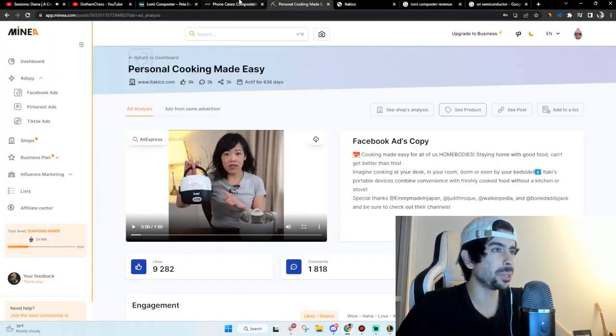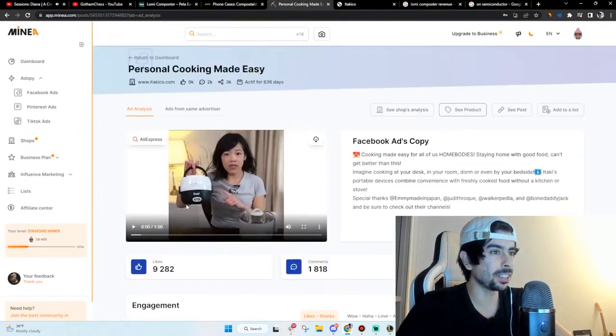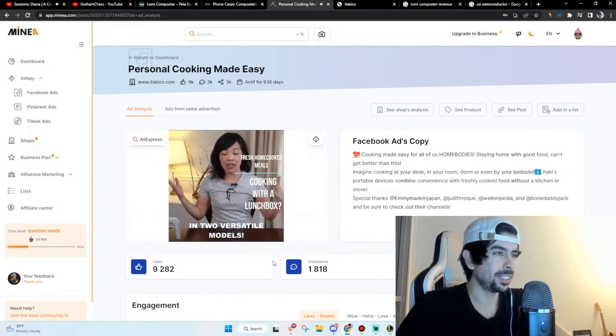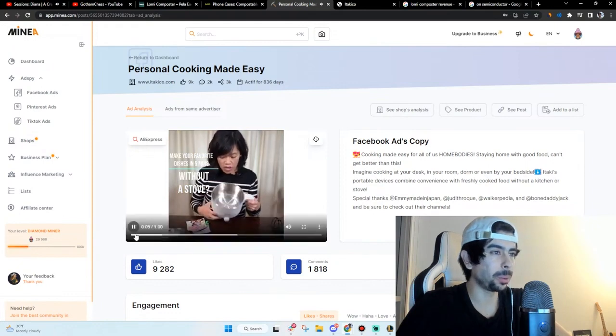I've got some really dope brands that I'm going to be reviewing here pretty soon for the channel. This ad is killing it right now though — 'Cook your lunch while you work.' I want one of these honestly.